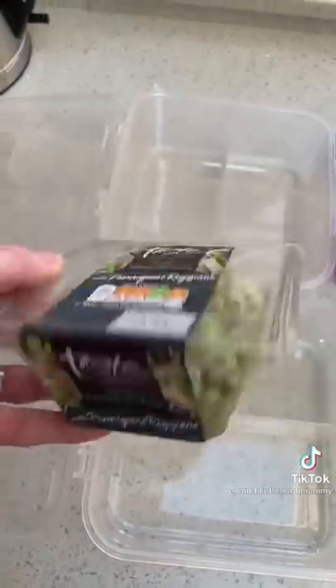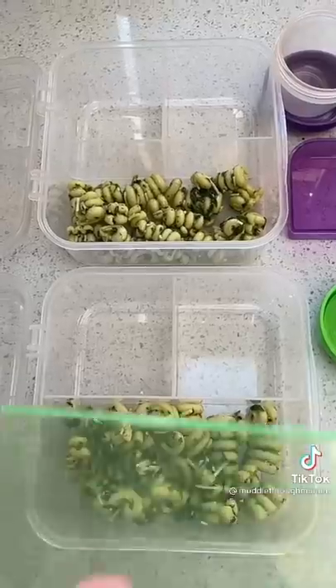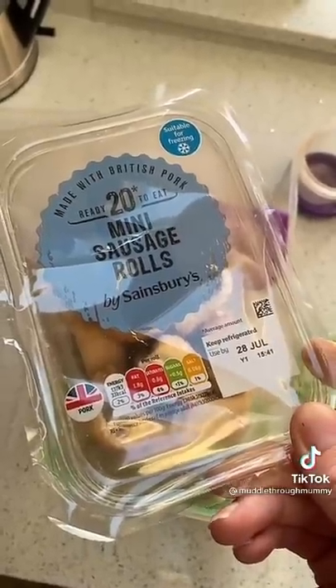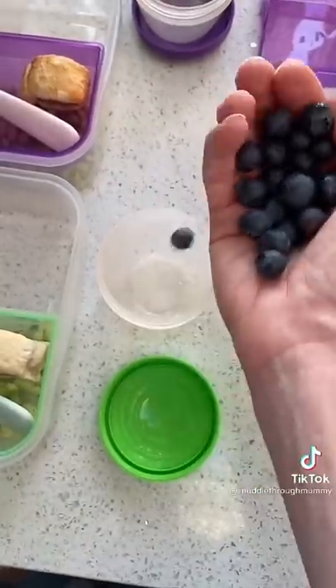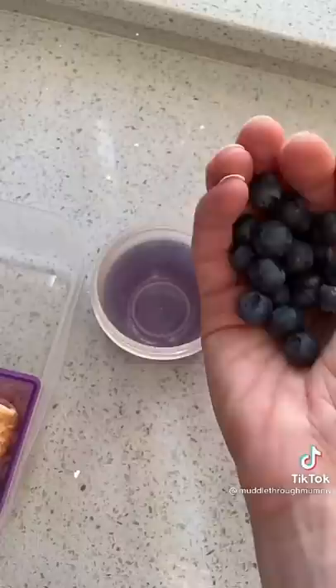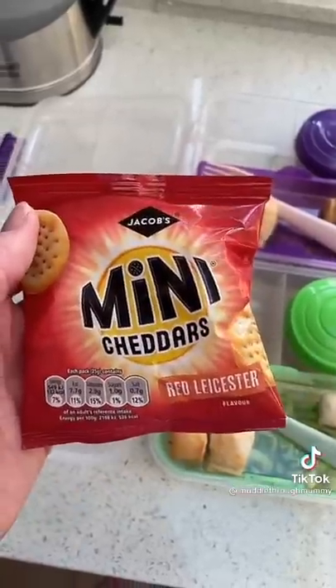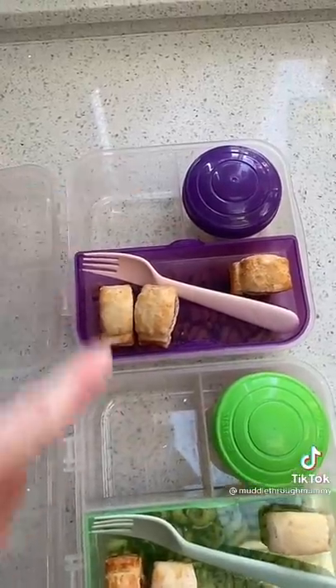My boys are two and four and this is for a day trip, so it includes a full day's worth of snacks. First up, they're going to share some pesto pasta, and they'll each have a couple of these. They're going to have a handful of blueberries each. Then Sonny will have mini cheddar and Oscar's got these fake Cravers — I'll empty those into containers tomorrow but I don't want to do it tonight because they'll dry out.